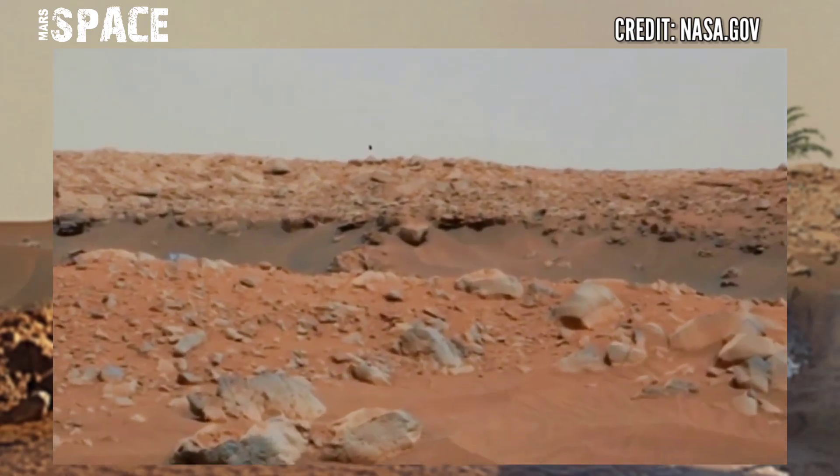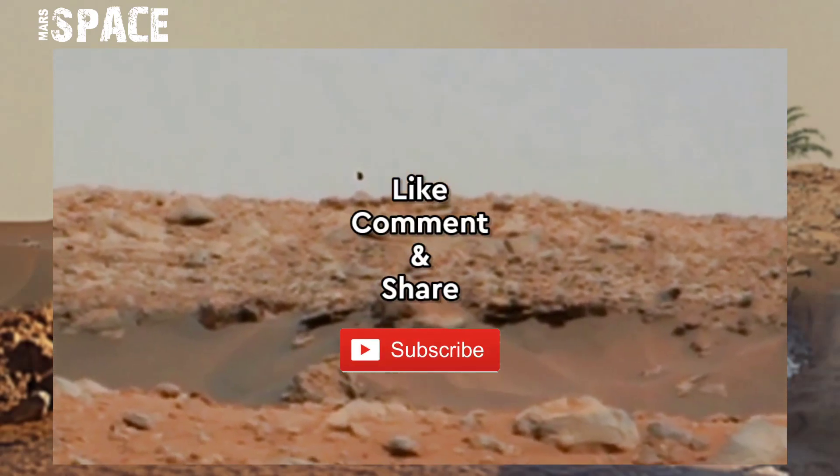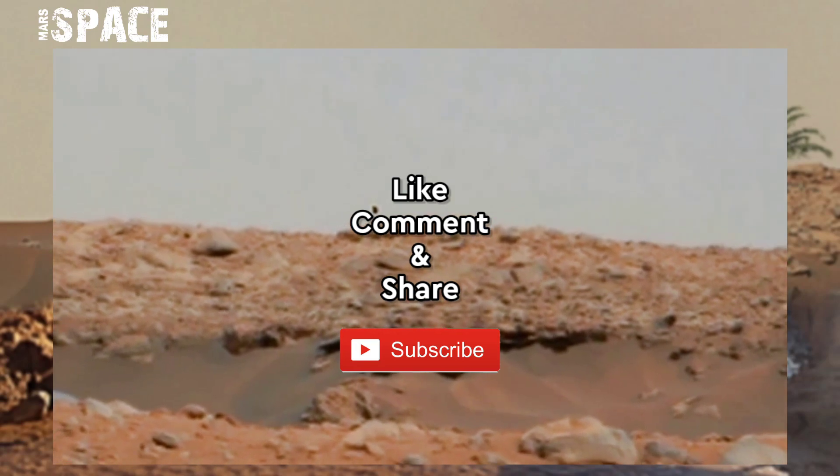The rover is discovering new areas and exploring mysterious rocky structures. Like the video, share it with your best friends. Thanks for watching!